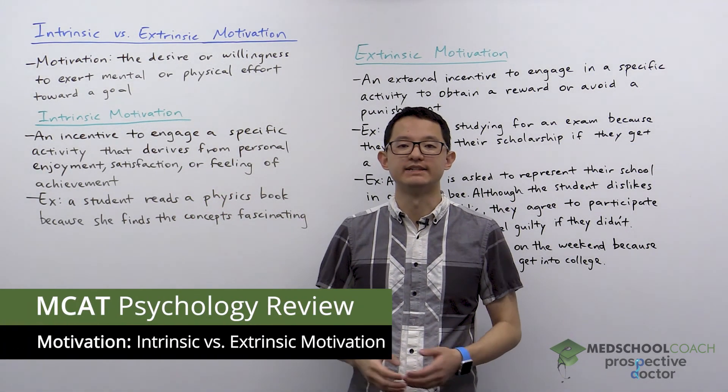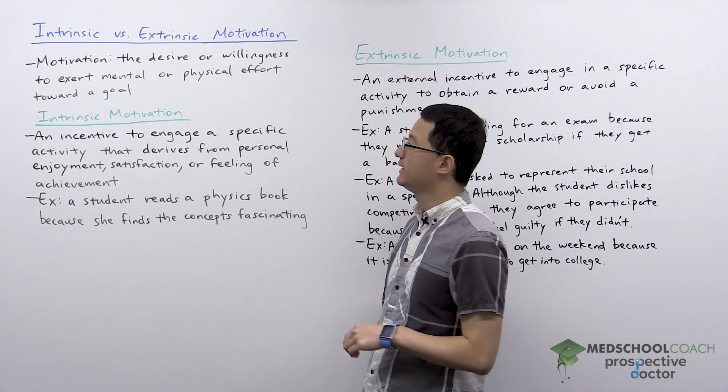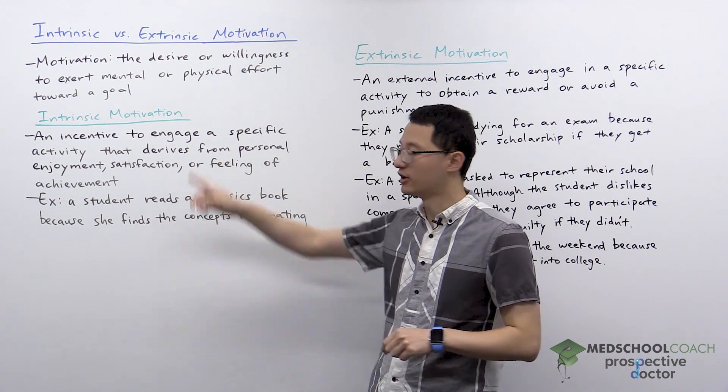In this video, we're going to discuss the difference between intrinsic motivation and extrinsic motivation. To begin, you can define motivation as the desire or willingness to exert mental or physical effort toward a goal.